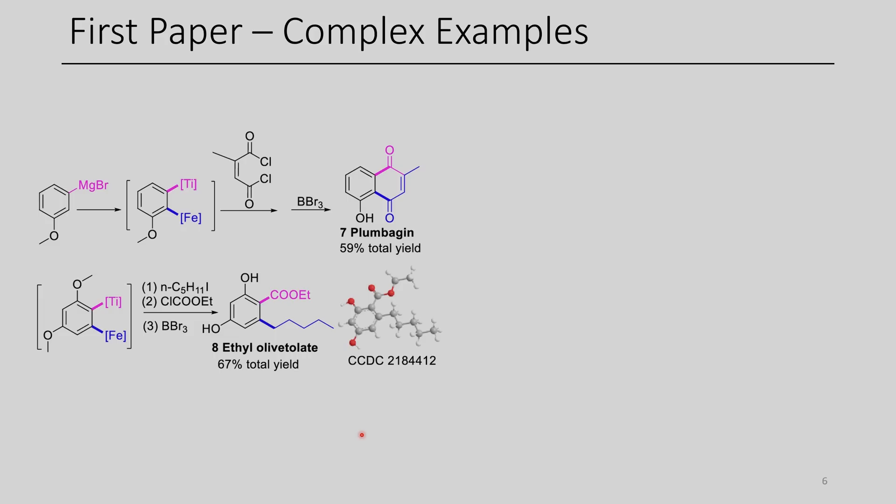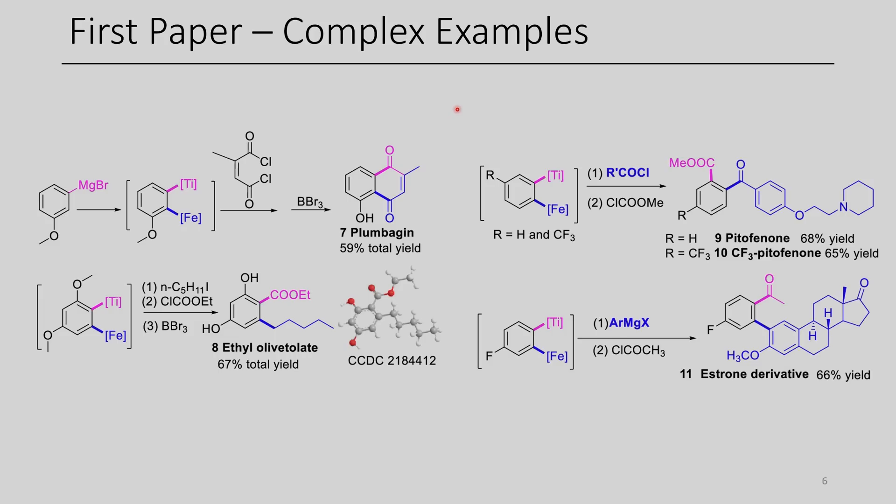In addition to the examples shown before, the authors demonstrated some other complex examples, such as in the synthesis of naphthaquinone, plumbagin, ethyl olivetollate, as well as other complex examples. I really like this paper. I'd like to see this type of chemistry get used more, especially since they were able to undergo difunctionalization of an existing Grignard. And when they used their mesityl Grignard to do deprotonations, they didn't see any halogen exchange for their aryl chloride or aryl bromide, which I thought was quite impressive.